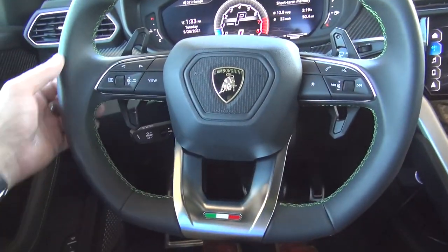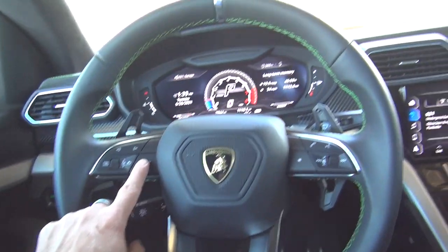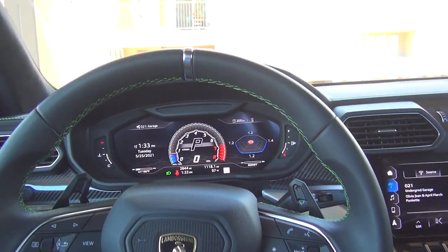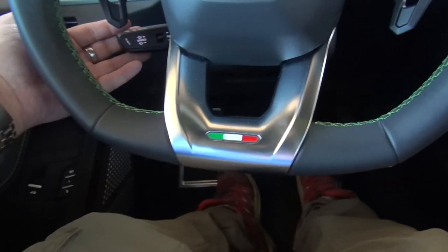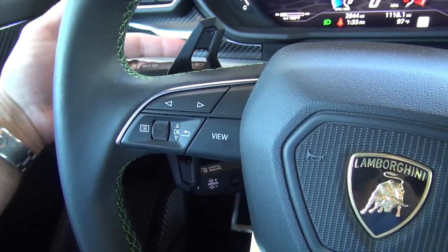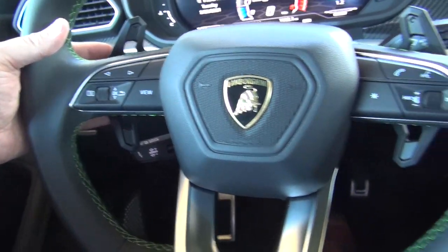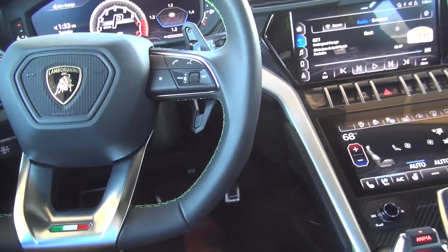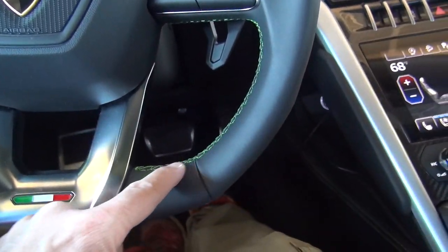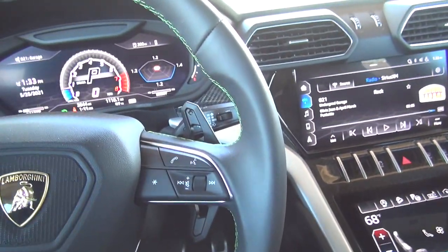You have different views for the different displays — you can configure everything you see. There's a full digital dashboard, cruise control is down here, turn signal and light flashers over there, and these big paddle shifters. I love that on the steering wheel you have this lime-colored stitching which matches the outside of the car.